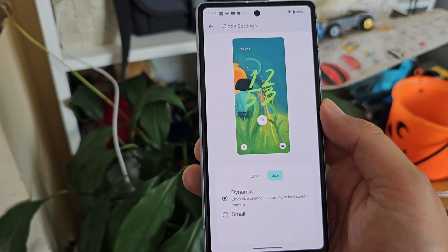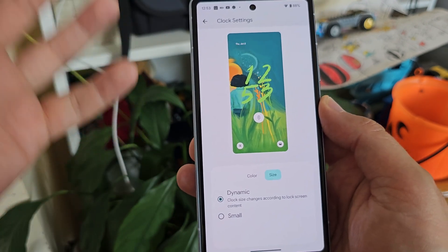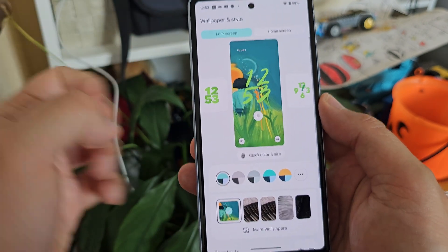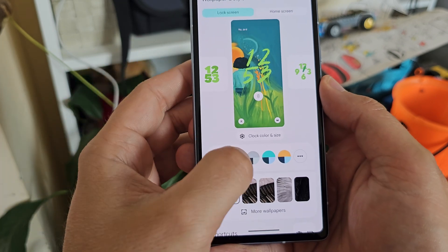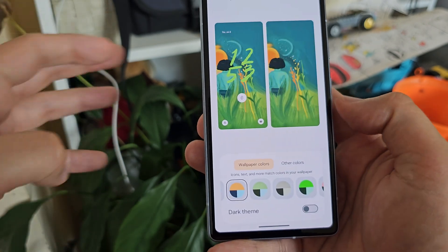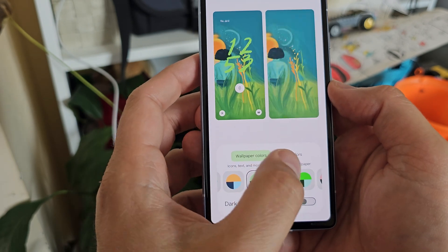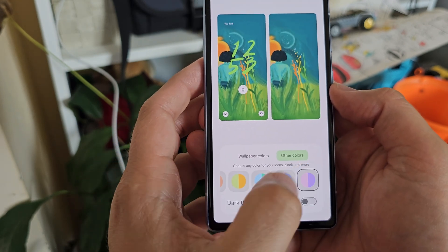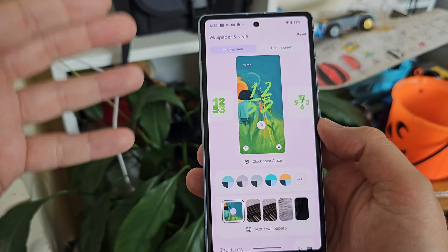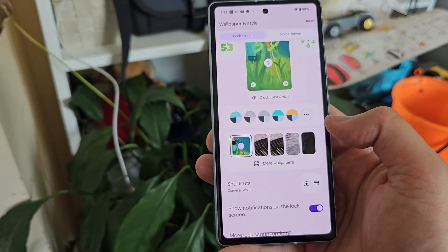The next option is to change the size. Right now I'm using dynamic size, which adjusts according to the content on my lock screen, and you can always fix it to a small size. You can also change the entire color palette from your theme directly from here. In Android 14 Beta 3 they have the standard wallpaper colors but also brought more color options, so you can do plenty of customization. It really takes Google a lot of years to get here and start offering some basic customization.